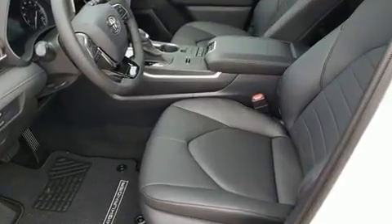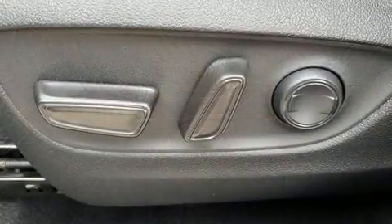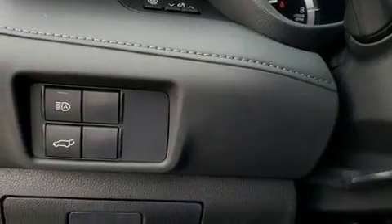Toyota ensures the safety and security of its passengers, with equipment such as head curtain airbags, front and side impact airbags, traction control, brake assist, and four-wheel disc brakes with ABS.